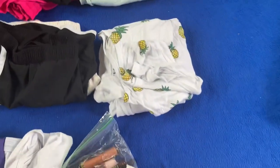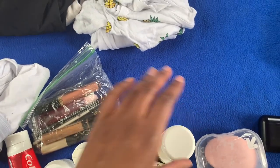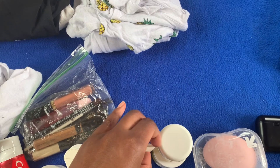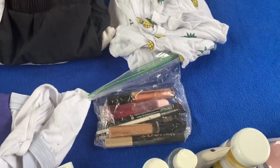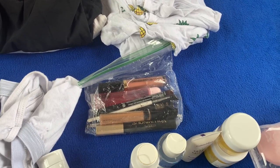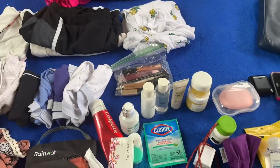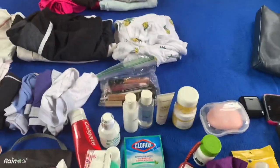In terms of makeup, I have lip gloss, lip stain, and just stuff for my eyebrows, eyeliner, mascara. Very simple makeup. I really don't usually wear makeup that much, so that's why it's small.